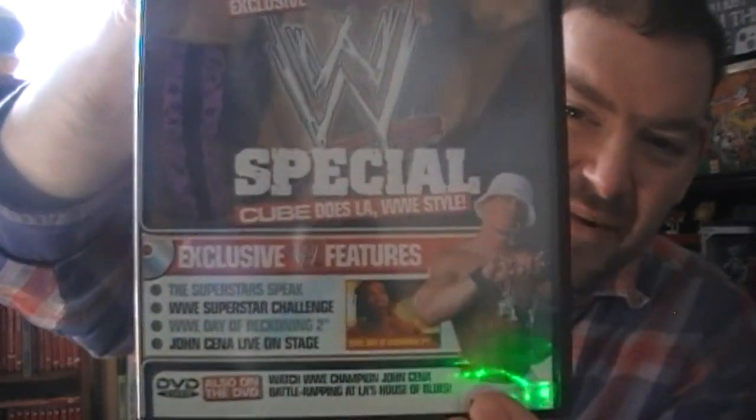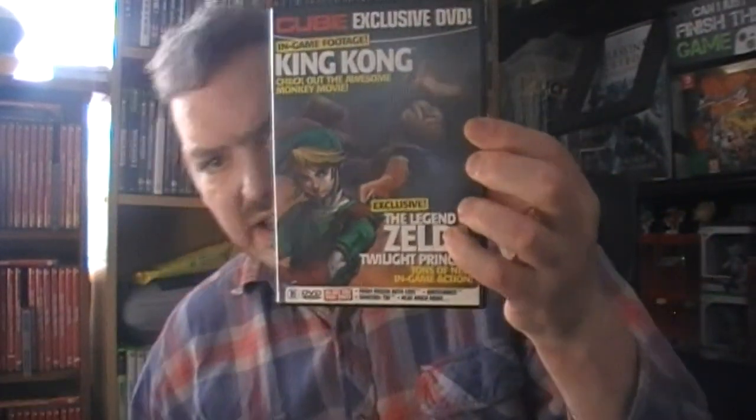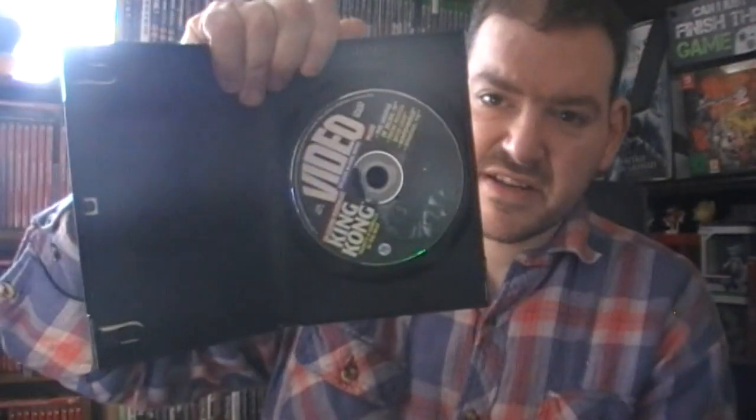I don't know how well this is coming out because this is on my JVC camera - I don't normally use this one, it's what I used at the gaming convention. Exclusive DVD - apparently in-game footage of King Kong - and this one is number 50. I have got the ones in between so I'm not missing anything.